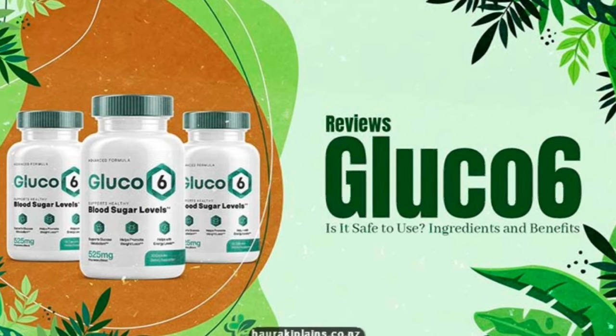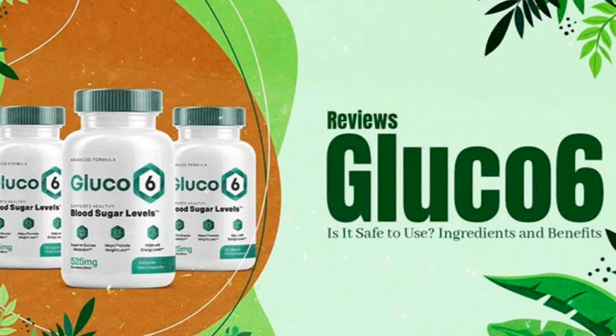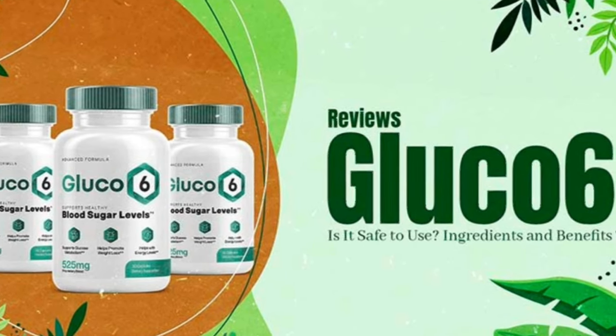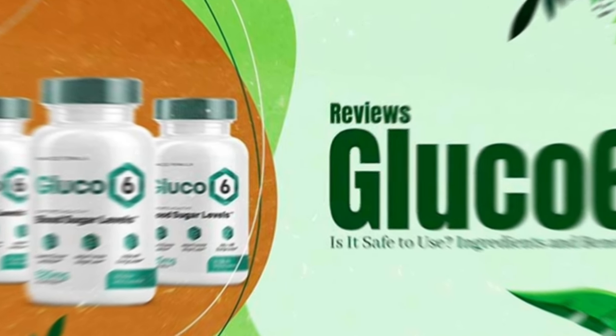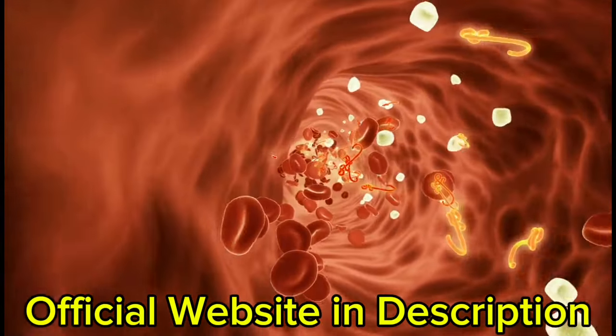The first thing you need to know about Glucose 6 is: be careful with the website you're going to buy Glucose 6 from, because Glucose 6 is only sold on the official website. To help you, I left the link to the official website down below in the description of this video.